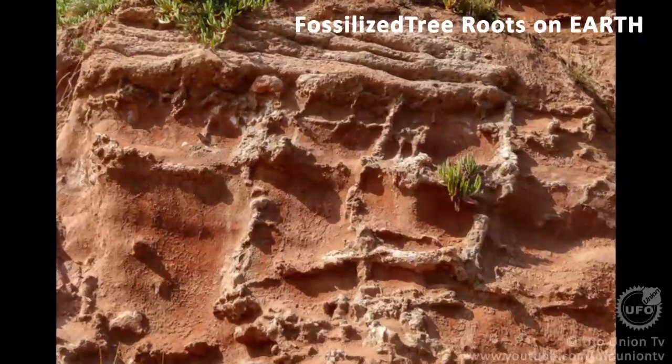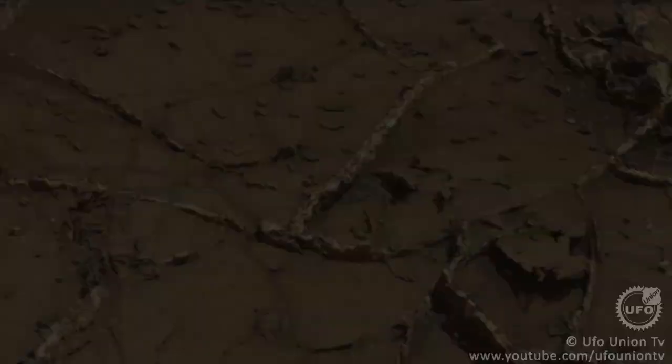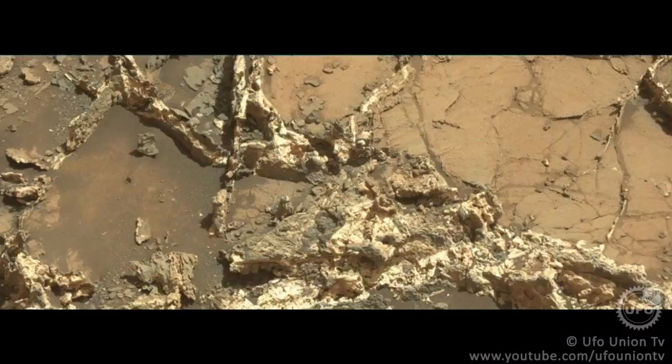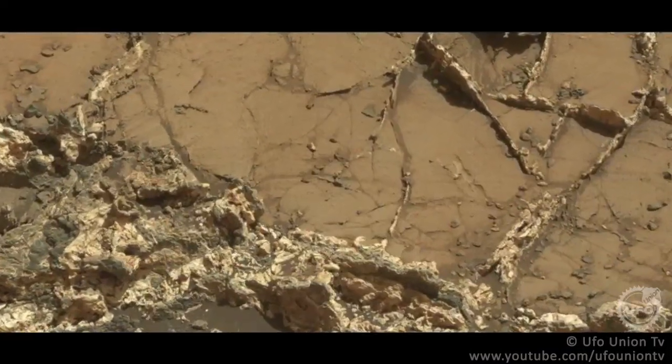First of all, some color and highly detailed images will be shown, then the rest of the images will be shown. We will put NASA's raw image links in the description so that you can directly view and confirm that we have not altered any of these images.